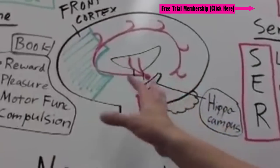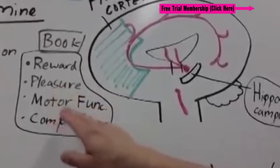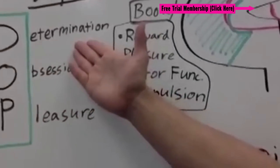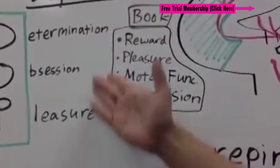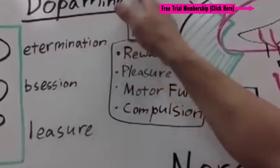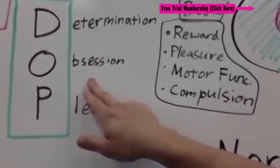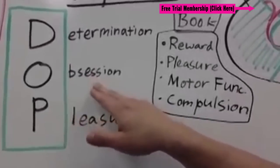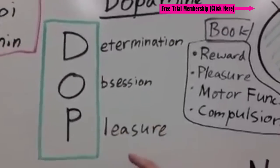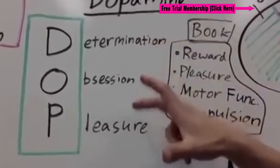The book will tell you to remember dopamine as reward, pleasure, motor function, and compulsion. Instead, I want you to organize it in your mind as D-O-P — D to the O to the P. D is for Determination, basically getting a reward and motivation. O is for Obsession — that's why patients with cocaine, methamphetamine, and stimulant habits have an obsession, which gets them addicted. And P is for Pleasure — your dopamine reward. So remember: Determination, Obsession, and Pleasure.